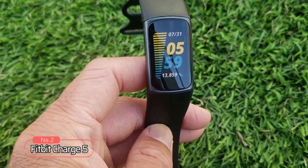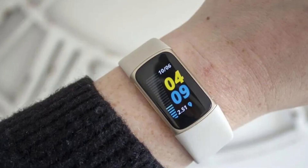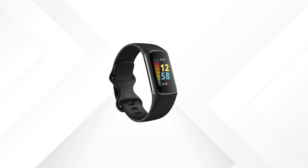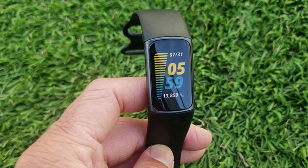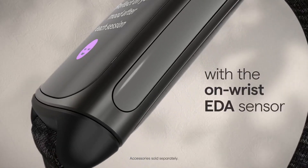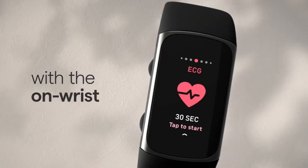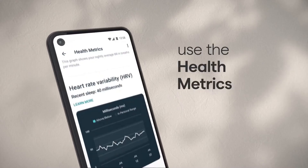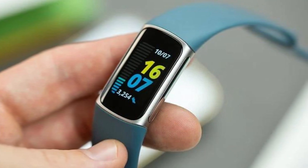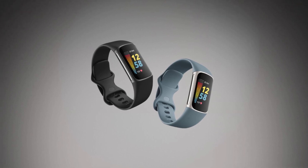At number 2 on the list is the Fitbit Charge 5. This new fitness tracker takes health tracking to the next level with its impressive features and technology. The daily readiness score is one of the standout features of this device — it reveals if you're ready to exercise or should focus on recovery, helping you optimize your workout routine for maximum results. You'll also get a daily stress management score that shows your body's response to stress, along with an on-wrist EDA sensor mindfulness session to help improve your levels. For those concerned about heart health, this tracker has high and low heart rate notifications, along with a compatible ECG app in select countries. The built-in GPS allows you to see your real-time pace and distance without needing your phone.